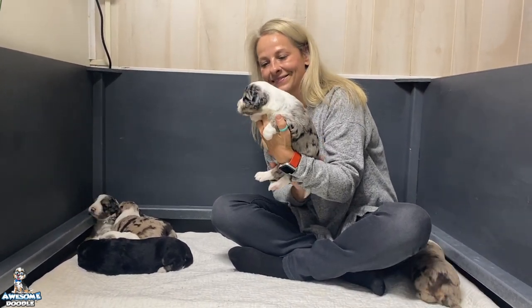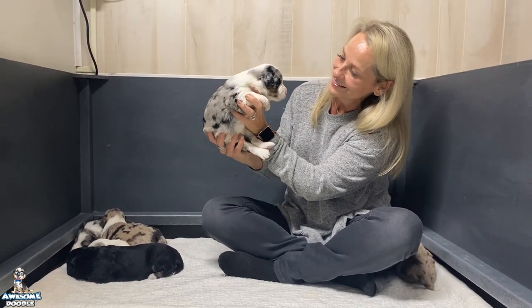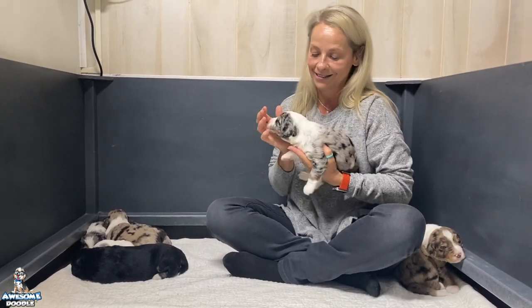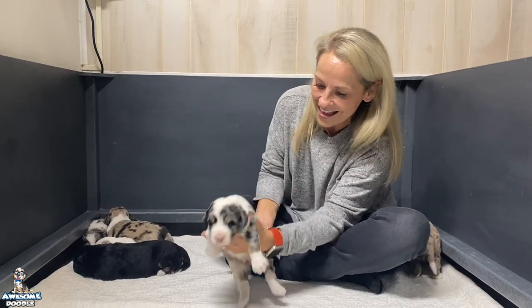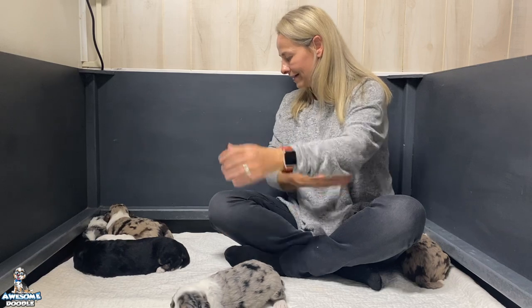He's doing great, eats very well. They're starting to really scoot around the whelping box — their eyes are open, they've been open for several days. I noticed today that when I came in they acted like they heard me, so I believe ears are opening up as of today, and we will start our sound sensitivity training. They're all just really laid back and calm right now — they've had dinner.